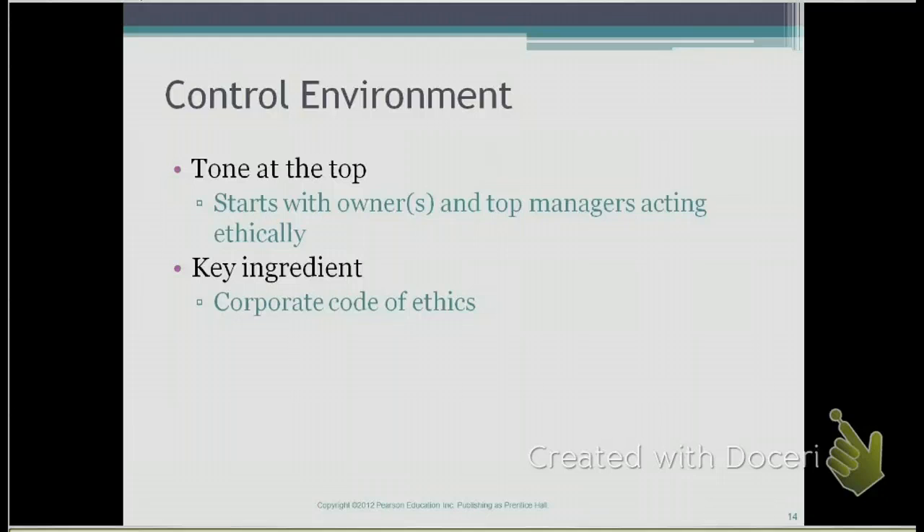Sometimes if you work for a large company, you would see a corporate code of ethics — that's a key ingredient in the control environment. From day one, you tell your employees that you want them to act ethically. Management does so by acting ethically and leading by example, and there's a written corporate code of ethics that tells the employees these are behaviors that are not acceptable within the company.